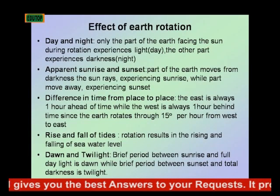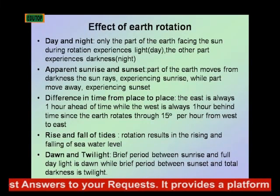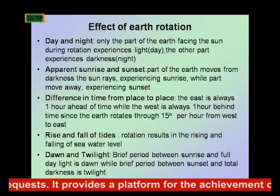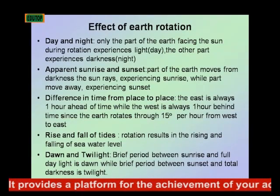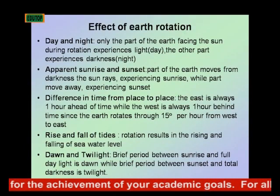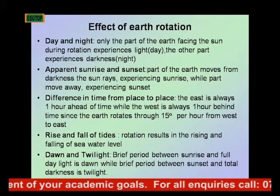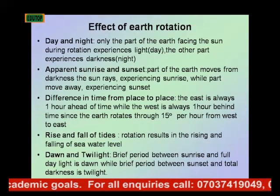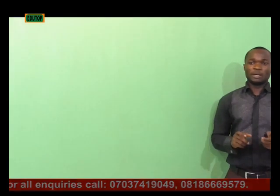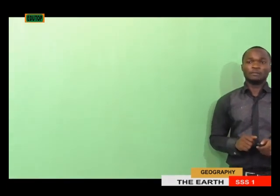Another effect of the Earth's rotation is dawn and twilight. That brief period between sunrise and full daylight is what we call dawn, while that brief period between sunset and total darkness is twilight. These two phenomena come about as a result of the Earth's rotation.